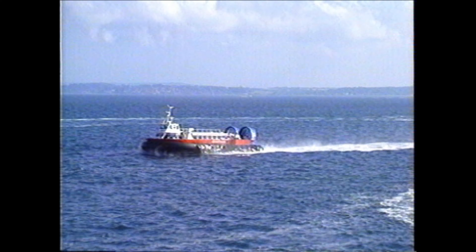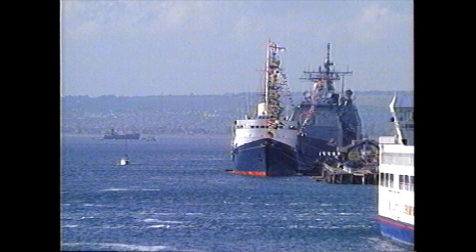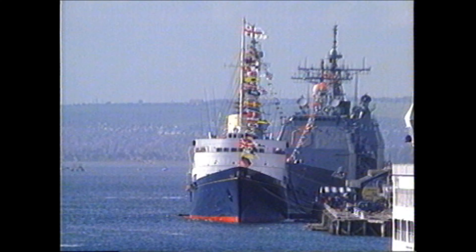Returning to the mainland, your cameraman couldn't resist a shot of the world's biggest warship, the USS George Washington, nor could he resist the world's biggest yacht.